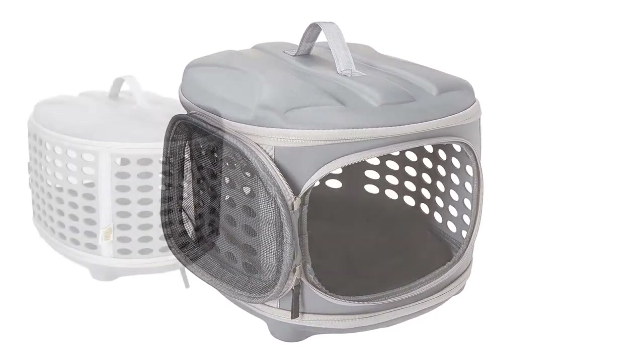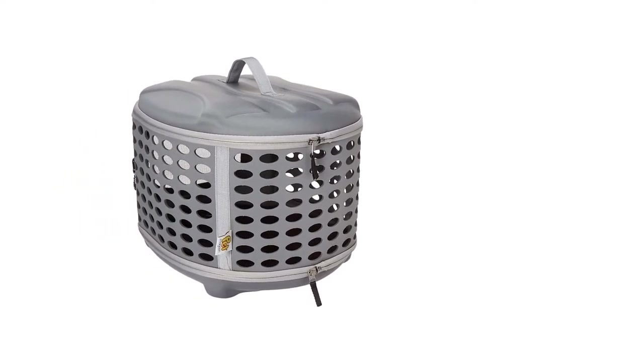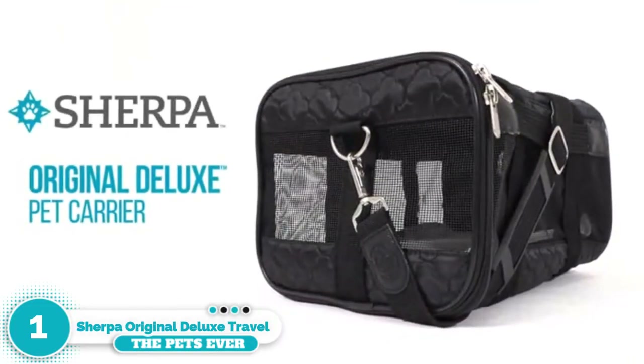You can access your cat from either the top of the carrier or the front, which is ideal for kitties who get scared and don't want to leave their carrier at the vet.